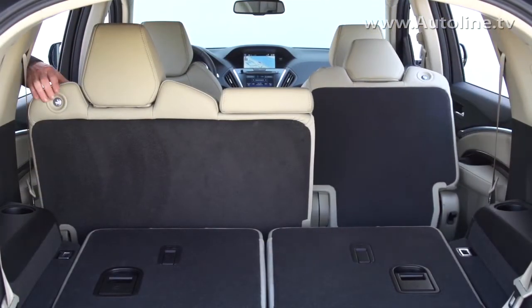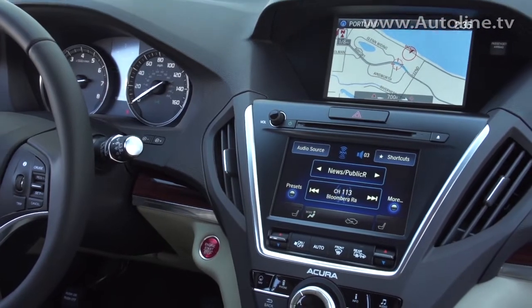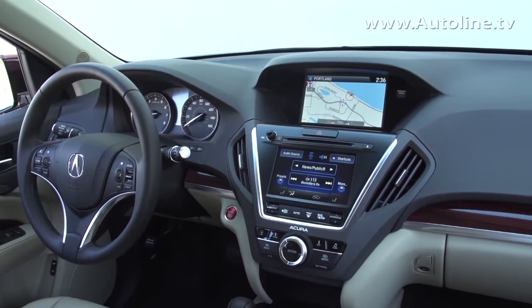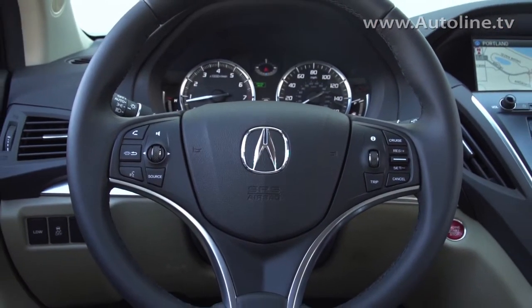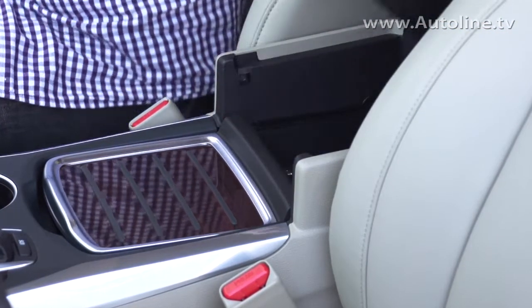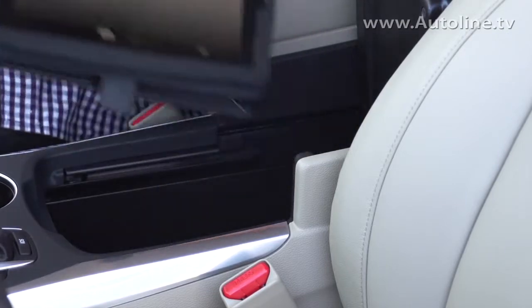The use of space inside is a great improvement over the outgoing model. One example is the center console — before, we had the bomb bay doors that opened in two halves, and storage needs weren't always met. We redesigned it by moving the HVAC unit out of the way, making the new center console two and a half times larger, with modular trays and a cavernous opening for bags, purses, even iPads.